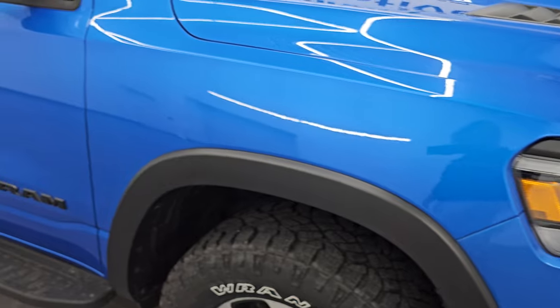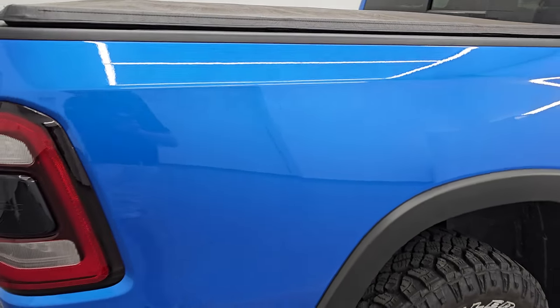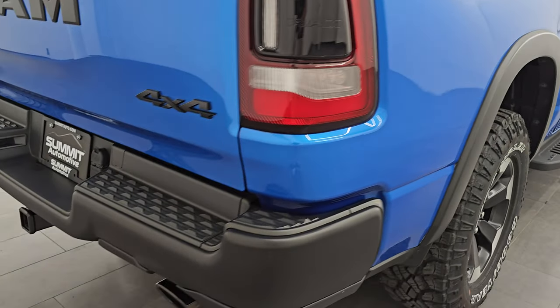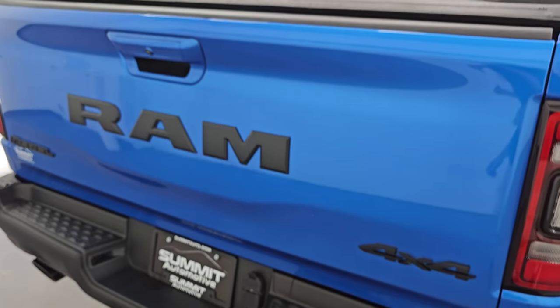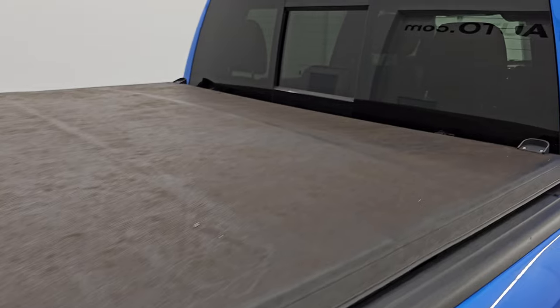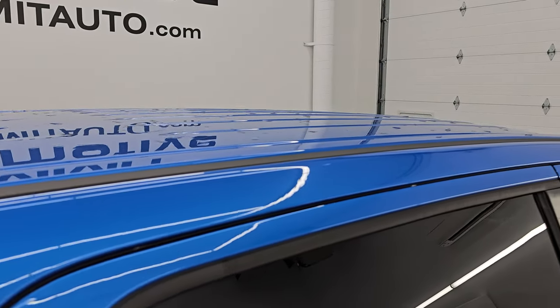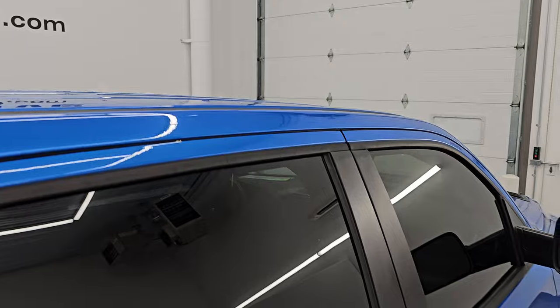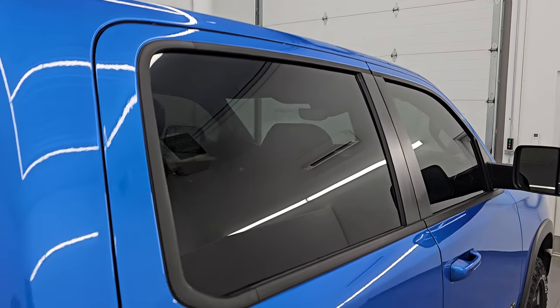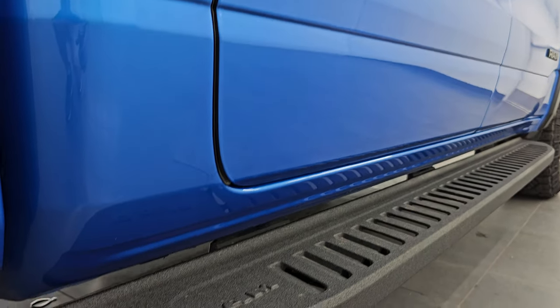As you go down this side of this 2021 Ram 1500, take note of how clean the body is, how reflective and mirror-like that paint is. I take these HD videos so if you are far away and cannot make the trip down but you're still interested in purchasing the vehicle, you can see the truck, hear the truck, and have confidence in the vehicle before you even get here — no surprises. If this video helps you make that buying decision, let your salesman know Brett sent you.